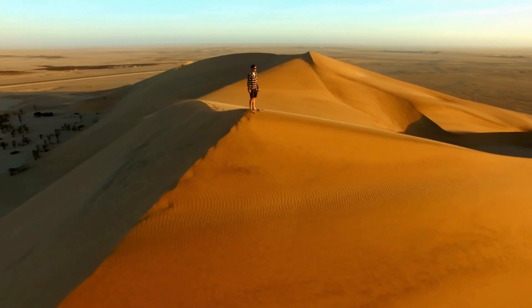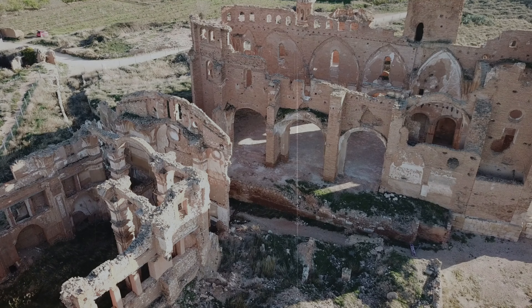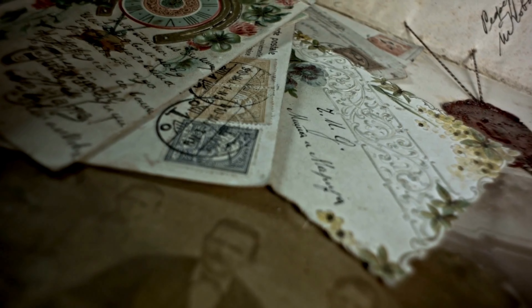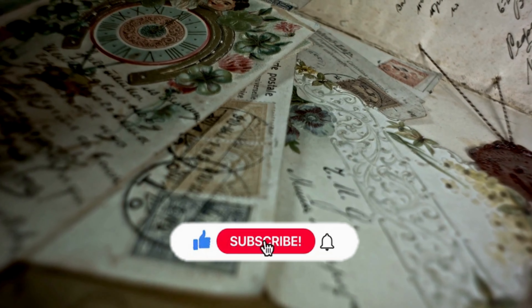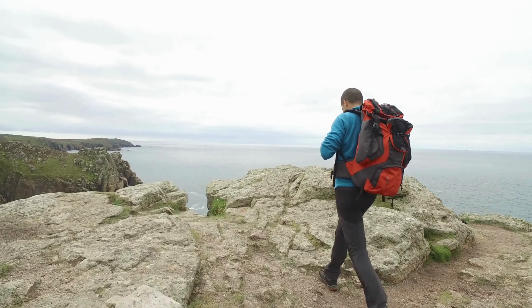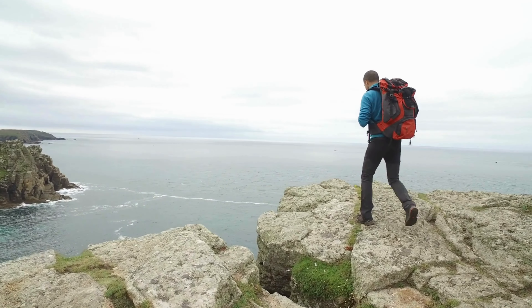As we journey through history on Historical Highway, we uncover these gems of the past, each telling a story of a civilization that shaped the world as we know it. If you enjoyed this journey into the past, don't forget to like, share, and subscribe for more captivating historical content. Your support keeps our journey through history alive. Until next time, keep exploring with Historical Highway.